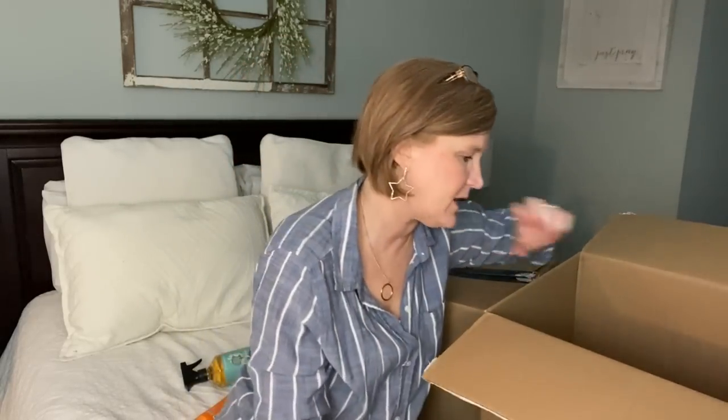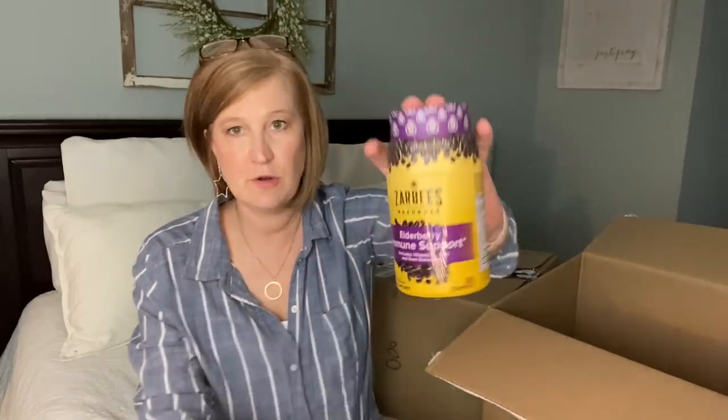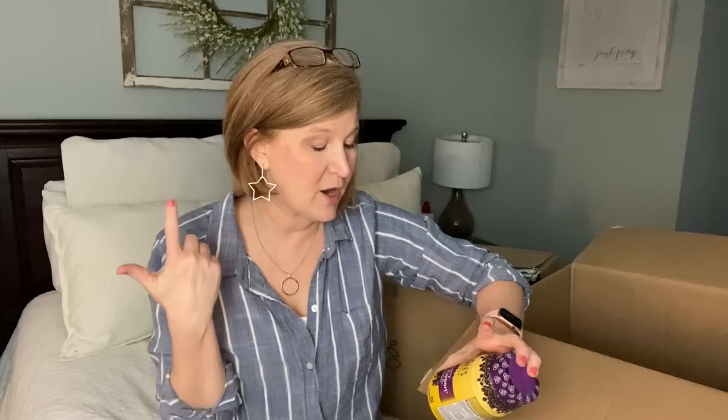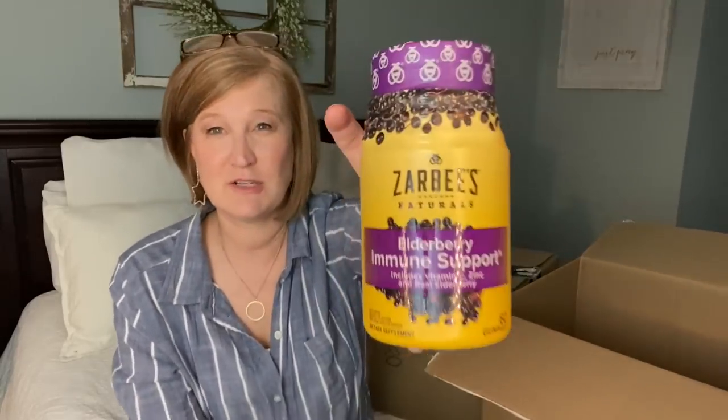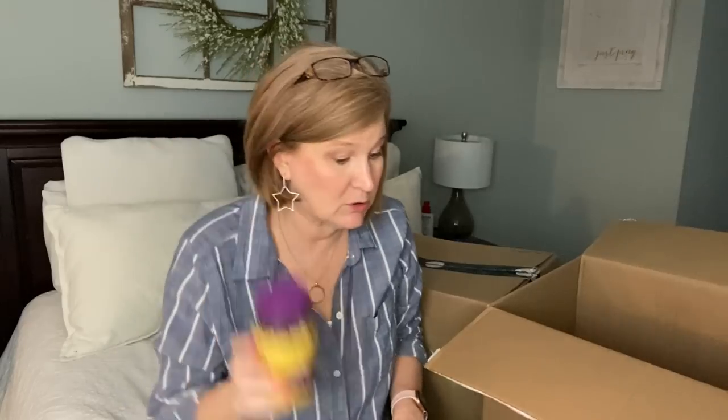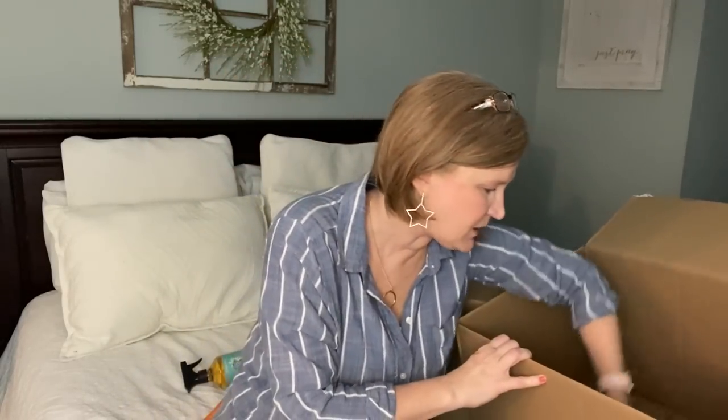I also grabbed Zarbee's elderberry immune support. I don't take these every day — if I feel a tickle in my throat, a little headache, or feel achy, I start taking these for a few days. They have elderberry, vitamin C, and zinc. They're just a gummy — berry-ish flavored, and I think they taste really good. My 16-year-old son thinks they're disgusting, but I love them.